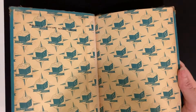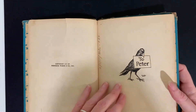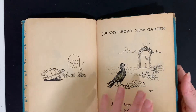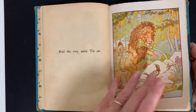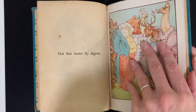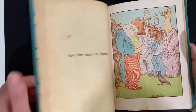Moving on — Leslie Brooks, Johnny Crow's New Garden. This is an early reading book from an elementary school library. Isn't that cute? What a sweet little picture book.